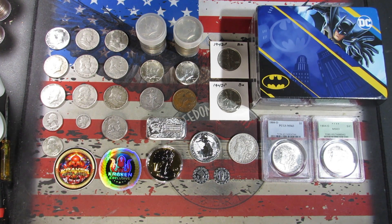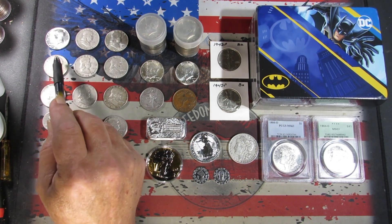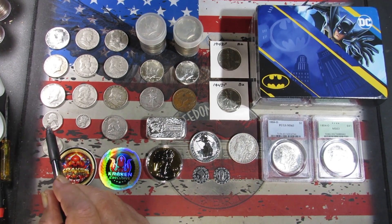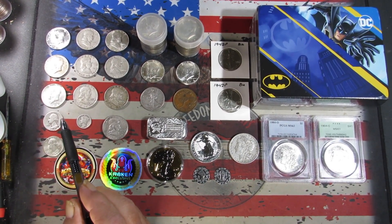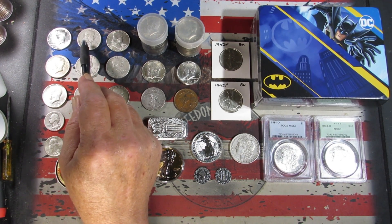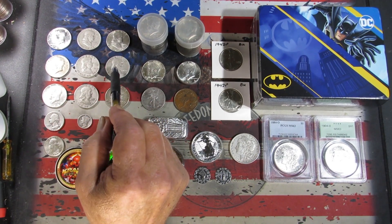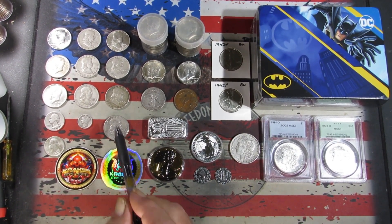Definitely some roll hunts, auctions, and buy-it-nows in here. We'll go through some of these coins — got a 65 and a 67 40-percenter, a 68 Denver, a couple of quarters, 90-percenters, a 41 Philly, a 64 Denver in pretty good shape. Got one mercury dime, a 37 Philly. Got some Benjamin Franklin 90-percenter half dollars — a 49 San Francisco, 51 Philly, 53 Denver, 62 Philly, a couple 62 Denvers, 63 Philly and a couple 63 Denvers.